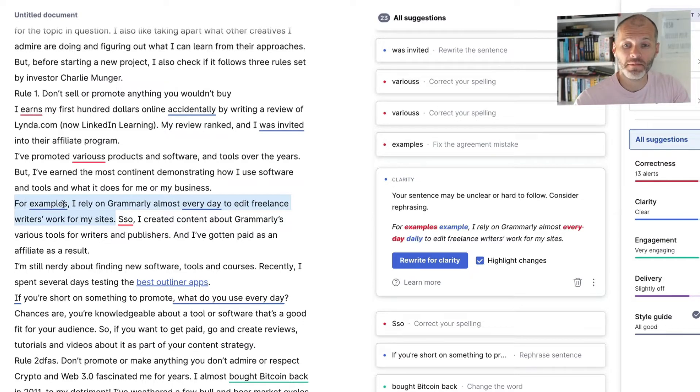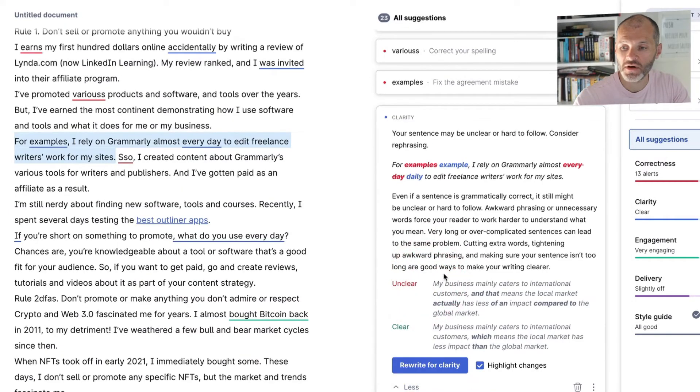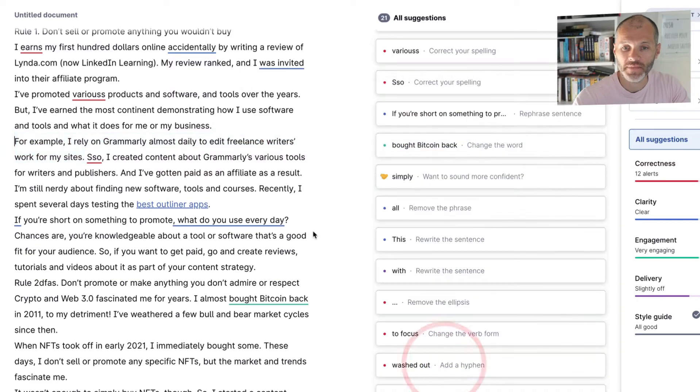The article says: 'For example, I rely on Grammarly almost every day to edit freelance writers' work for my sites.' Grammarly is flagging this as a clarity issue. I can click 'Learn More' to get examples of why it's unclear, but it's also proposed a full sentence rewrite: 'For example, I rely on Grammarly almost daily to edit freelance writers' work for my sites.' Then I can click 'Rewrite for Clarity.'